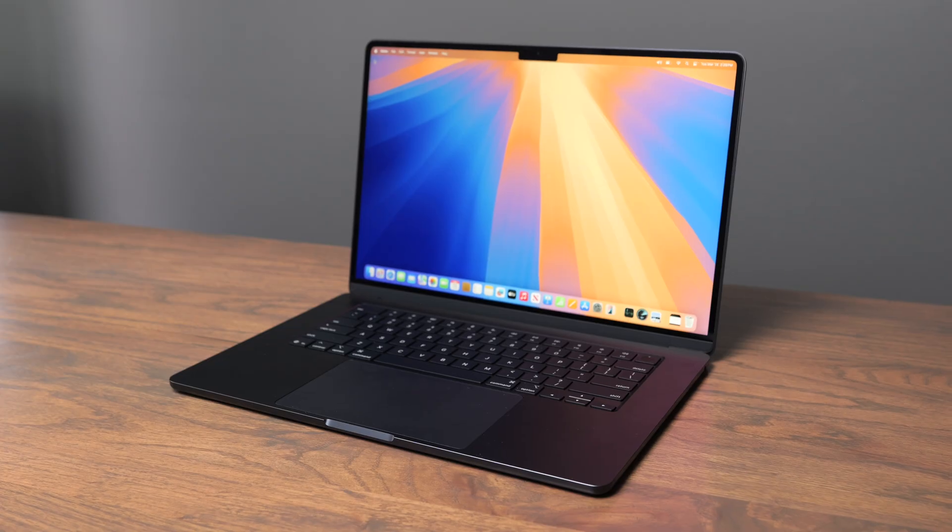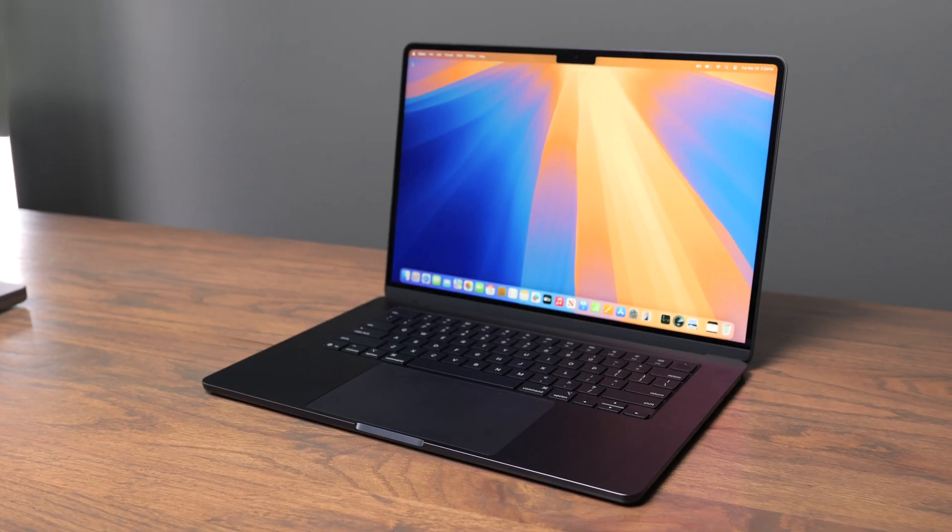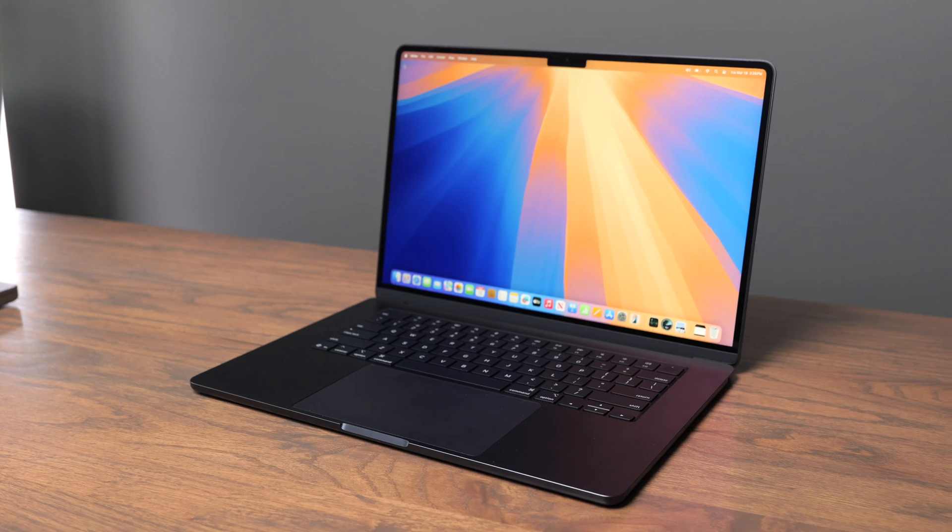If you need a lightweight laptop for everyday use with a little bit of creative work sprinkled in, the MacBook Air is going to be the better option, and you can choose between the 13 or 15-inch screen depending on how much screen real estate you need. If you demand higher screen quality, the extra ports, and the extra power the MacBook Pro has to offer, then look into the three MacBook Pro models: either the M4, the M4 Pro, or the M4 Max.